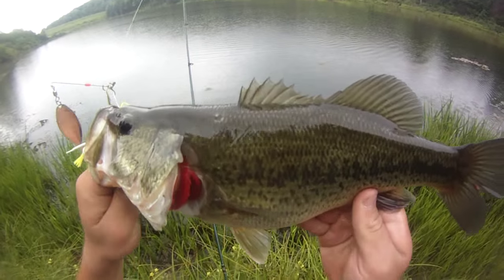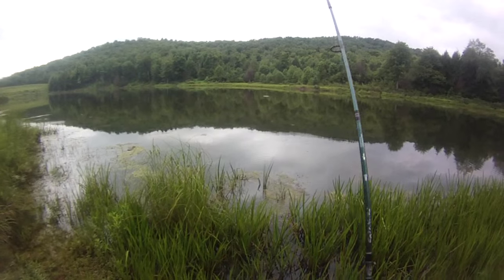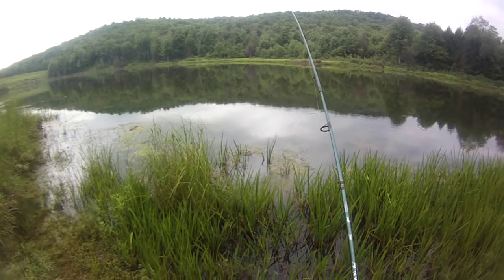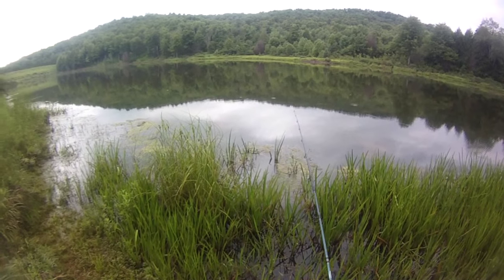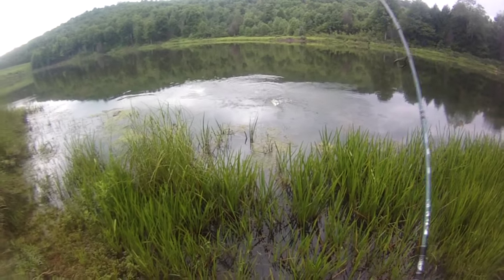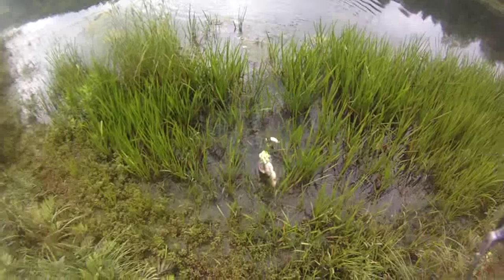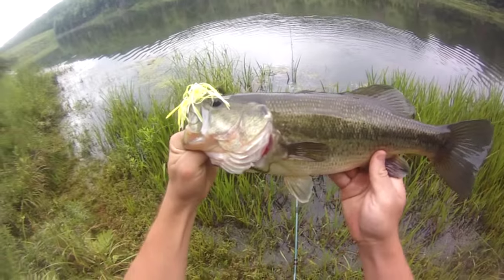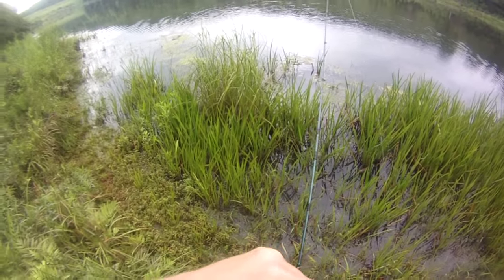Chunky. I love working spinnerbaits like that, bulging them just beneath the surface. Actually caught my biggest bass that way back in the day. That one's a little better — nice solid largemouth, 15 to 16 inches. Slow day but I'm picking up a few fish here and there.